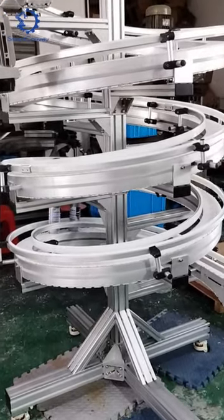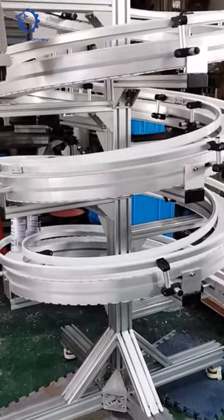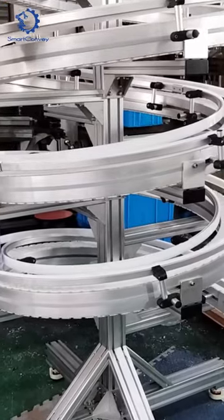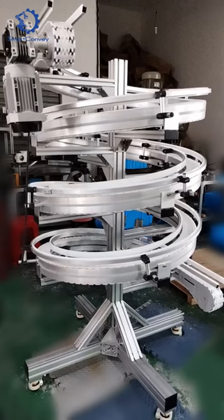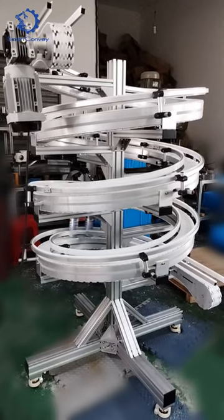Watch as our spiral conveyor effortlessly transports your products upwards. Designed to maximize your floor space, our spiral conveyor is perfect for facilities where area is at a premium.